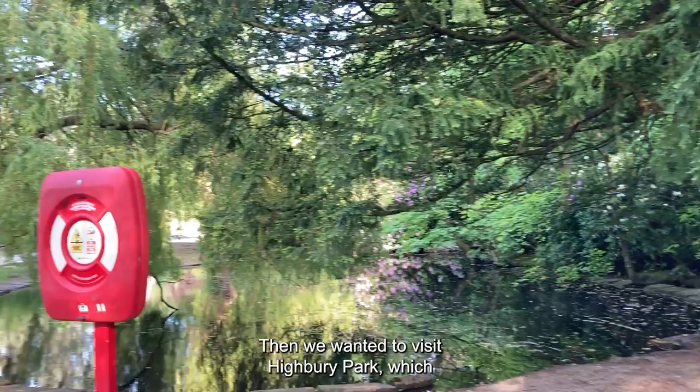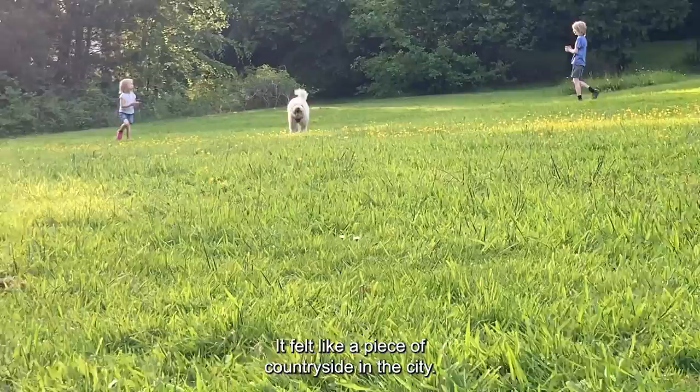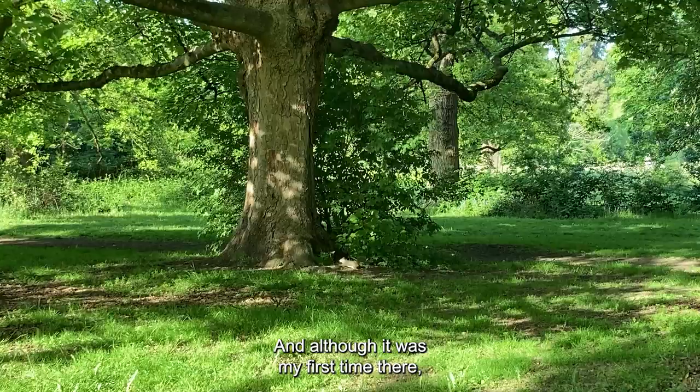Then we wanted to visit Highbury Park, which is located on the borders between Moseley and Kingsheath, and it was a great idea to go there. It felt like a piece of countryside in the city. It's a huge park with plenty of areas to explore, and although it was my first time there, it definitely was not the last.